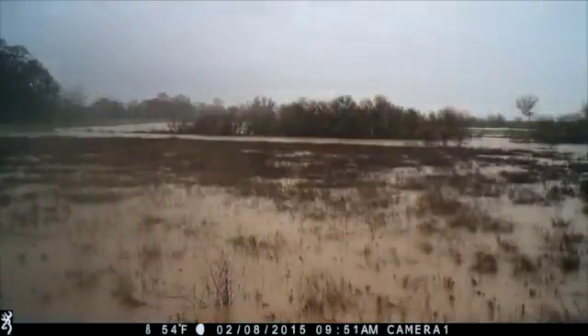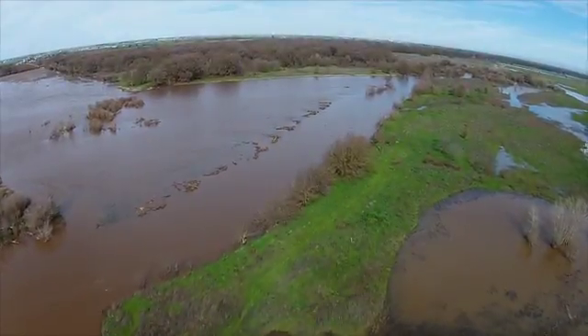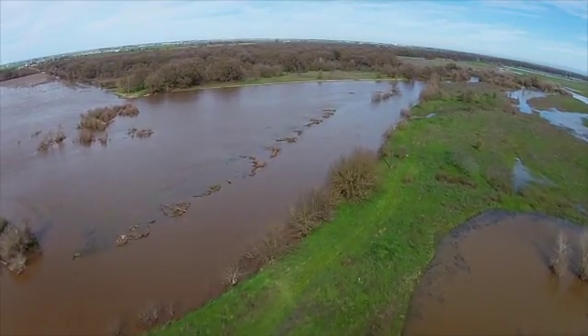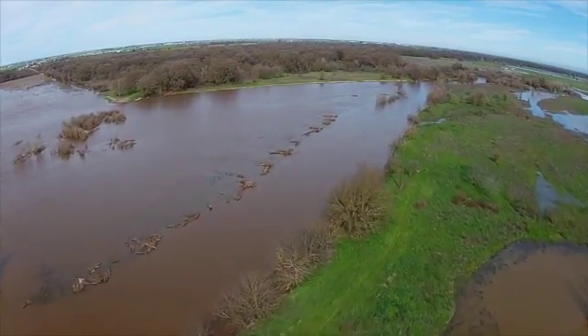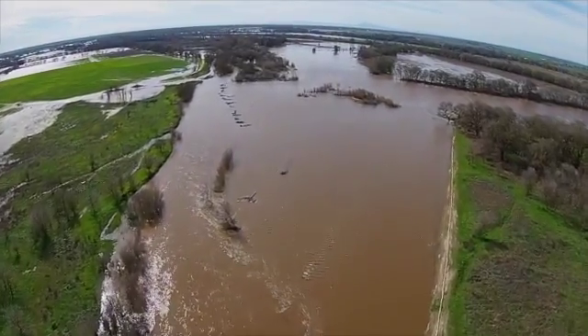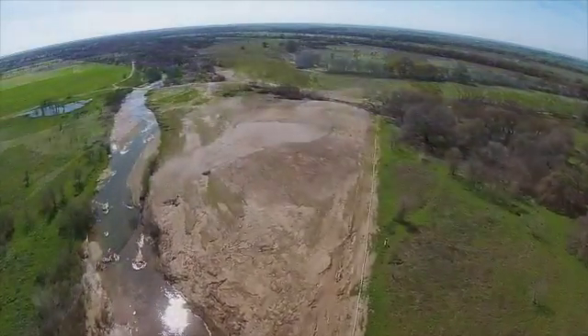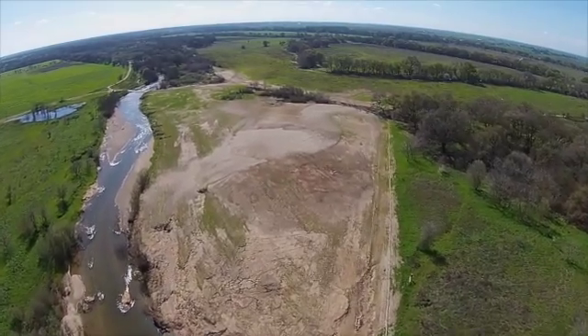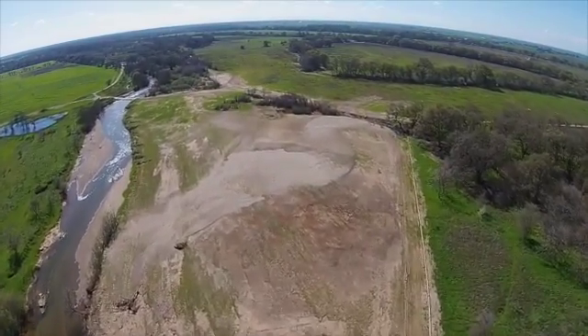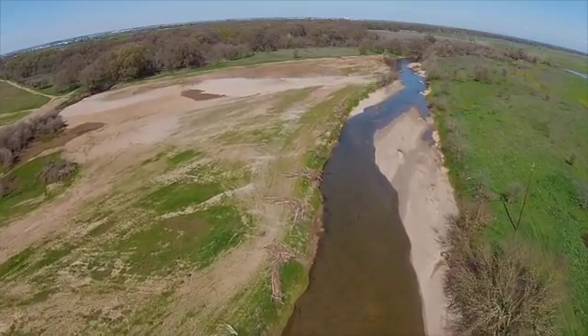What we've been doing here at the site has been to capture imagery and video post-construction of the project, and then also during a flood event so we can see how it's functioning. After that, being able to come back like today and capture various geomorphic features that have been left on the landscape from the flooding, to get a sense of how the landscape is responding through time.